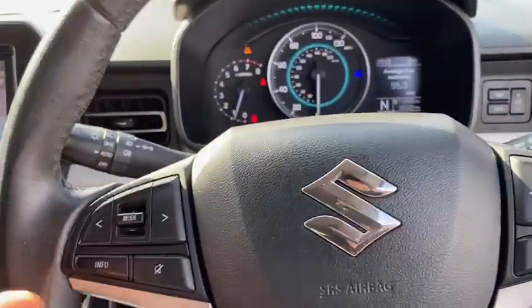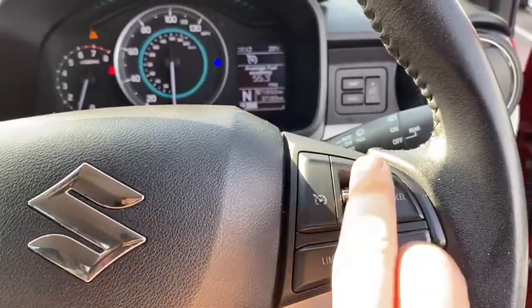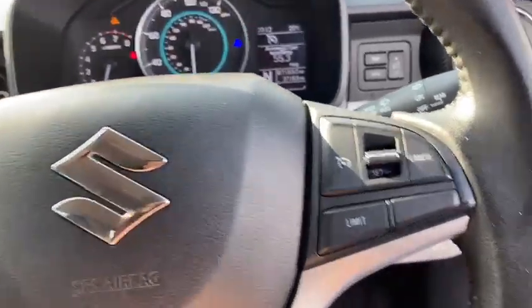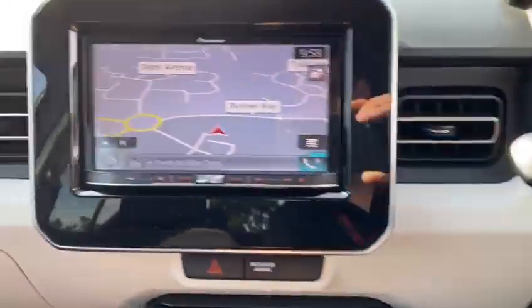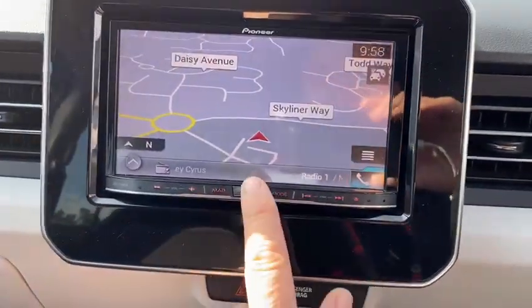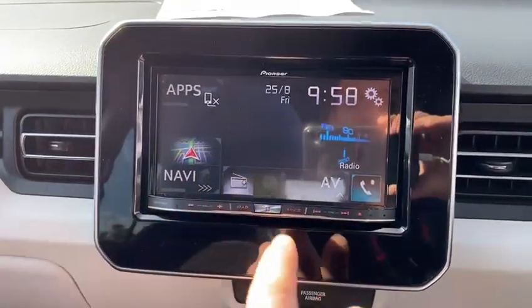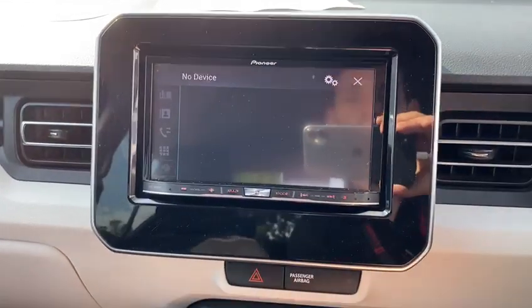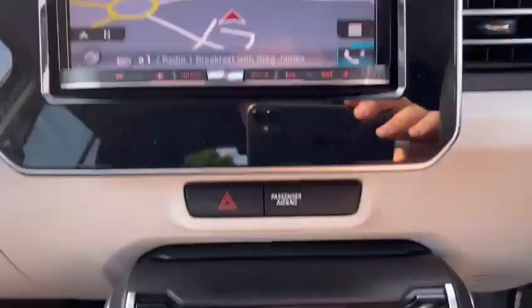Over on this side you've got your cruise control — press set, press up, cruising at whatever speed you set, as long as it's below 70, it's all good. You can limit and cancel nice and easy. It does have sat nav enabled — pop the button and you've got all your different functions: your navi, your maps, your radio, USB and Bluetooth functionality all inclusive. Really cool little Pioneer unit.